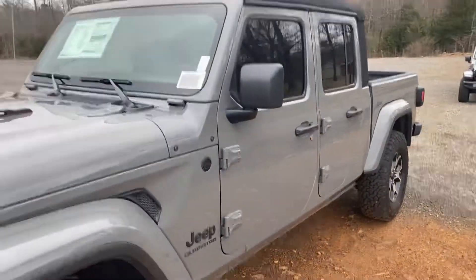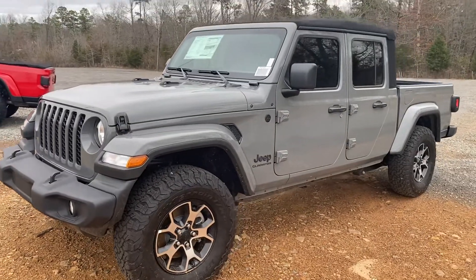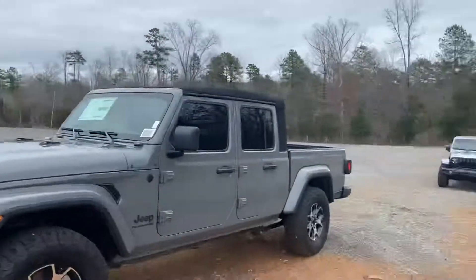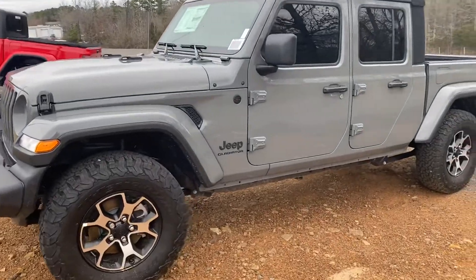Somebody's locked the door on me! You can get it today at Clinton. Call me at 501-745-5333, apply online at cowboycdjr.com. Come see the other vehicles we've got here, and we'll see you at Cowboy.